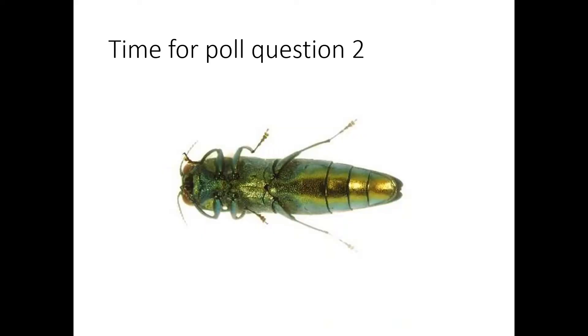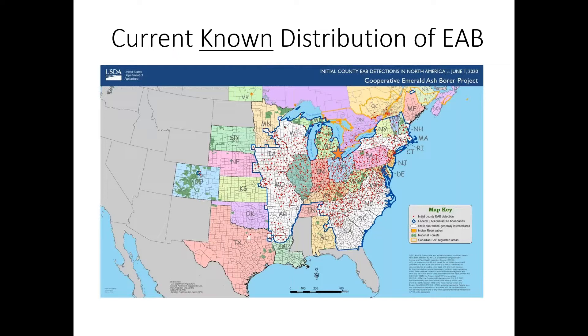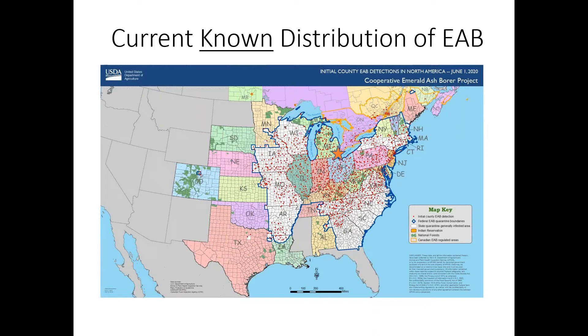Poll closed. The results are 89% false, 11% true — the majority have it. You saw the previous slide from ten years ago, and that's what it looks like today. Basically it has spread everywhere across the United States, including out to Colorado and various places where it attacked urban street trees. It is everywhere, including Massachusetts. It was first discovered here in 2012 out in mostly western Massachusetts, and every year it's spread wider and wider. Right here in Amherst, we're losing trees right and left. So if it hasn't invaded your town yet, it will soon.